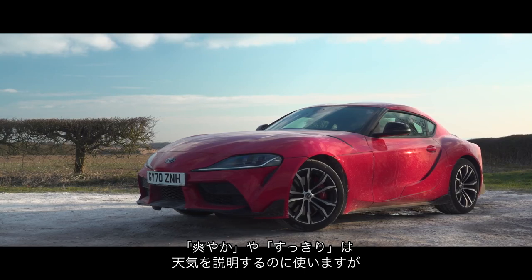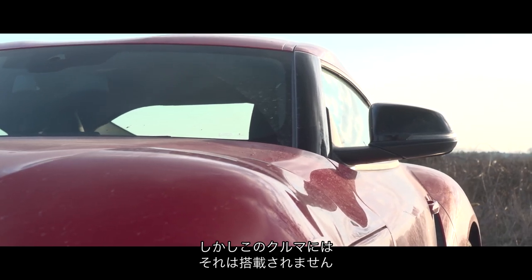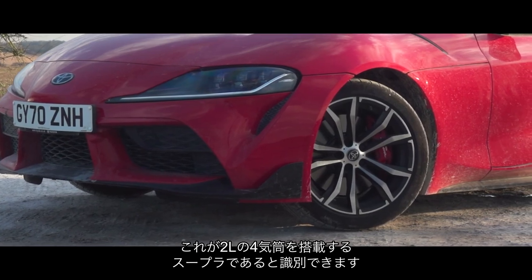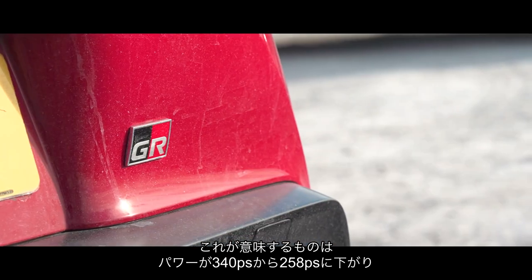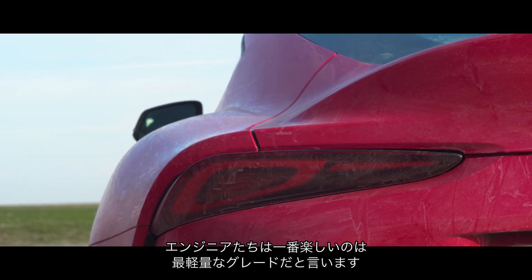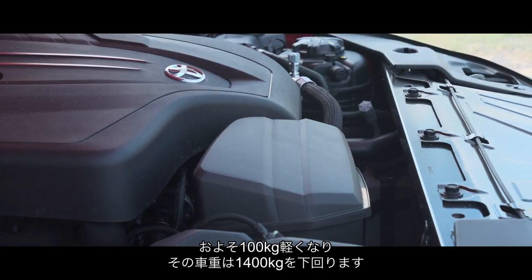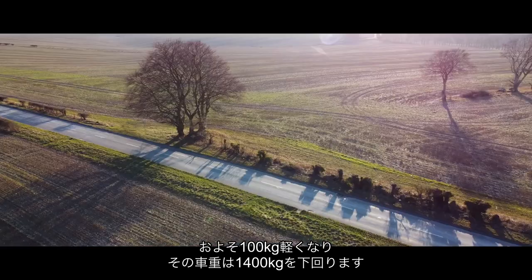Crisp and clear — words for the weather, but which you could also use to describe the Supra's three-litre six-cylinder engine — except that this doesn't have one. The clues, such as they are, are 10mm smaller tailpipes and 18 rather than 19-inch alloy wheels. That tells you this is a two-litre four-cylinder Supra. Power is down to 254 horsepower rather than 335, while the price is lower at 45 grand rather than 53 in the UK, and weight is reduced by 100 kilos, so the two-litre Supra weighs under 1,400 kilos rather than 1,500.